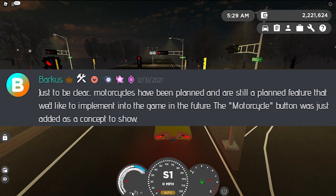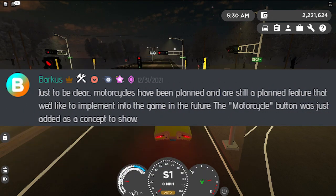As you can see the motorcycle icon there — just to be clear, motorcycles are still a planned feature that they'd like to implement into the game in the future. The motorcycle button was just added as a concept to show.